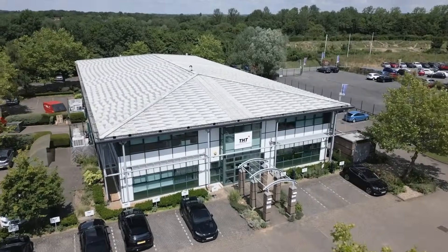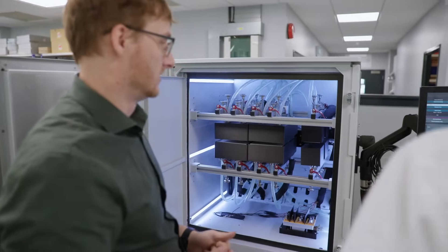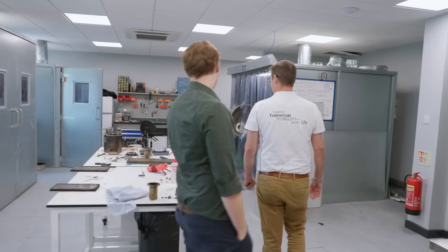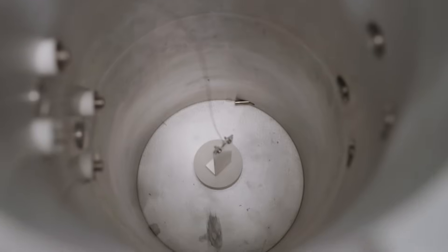I'm Joseph Warmer, I'm the Head of Research and Development here at Thermal Hazard Technology. Thermal Hazard Technology is based up here in Bletchley. What we do is we make calorimeters for the thermal evaluation of hazards for both the chemical and battery markets.